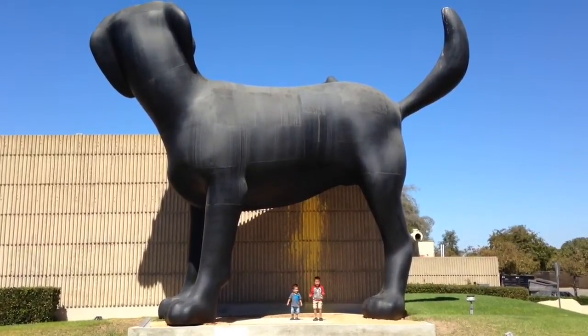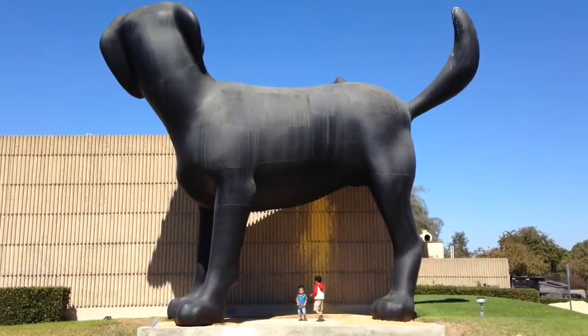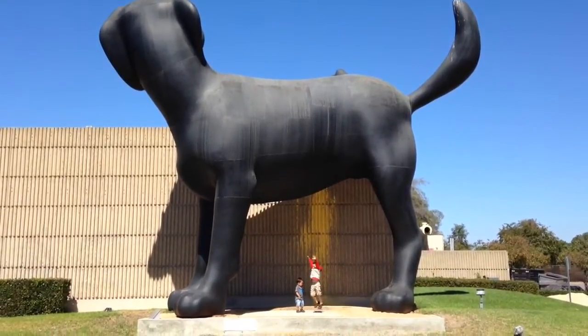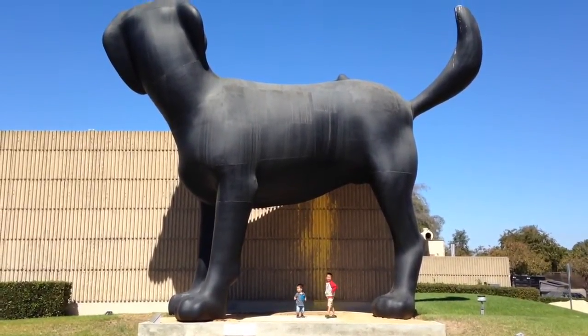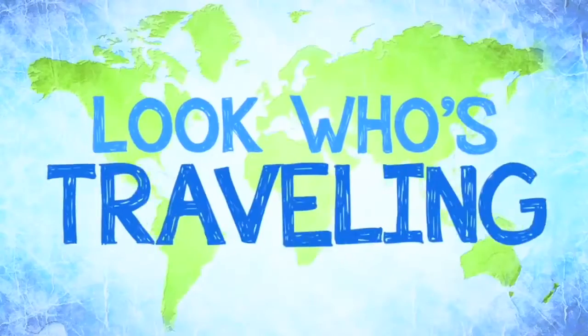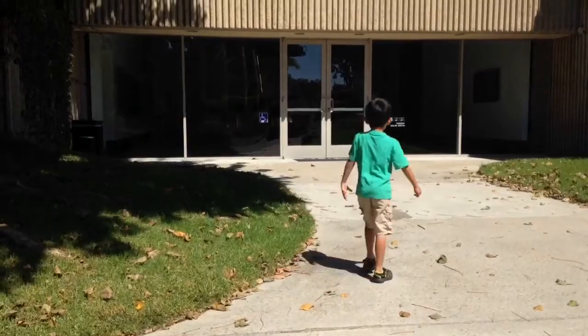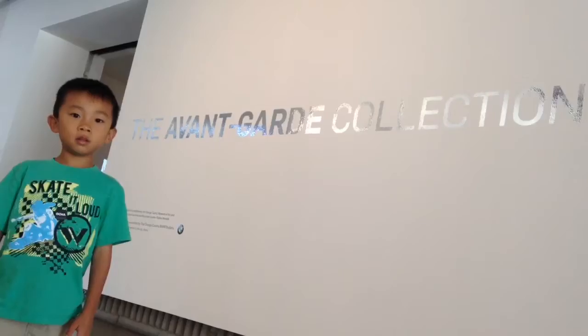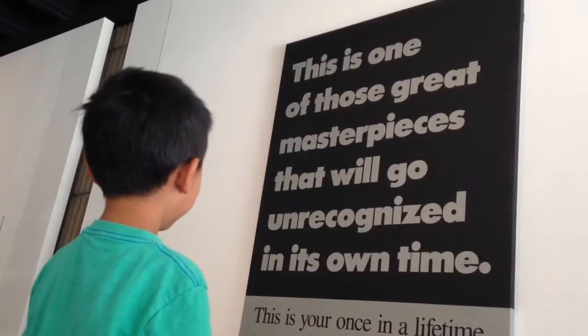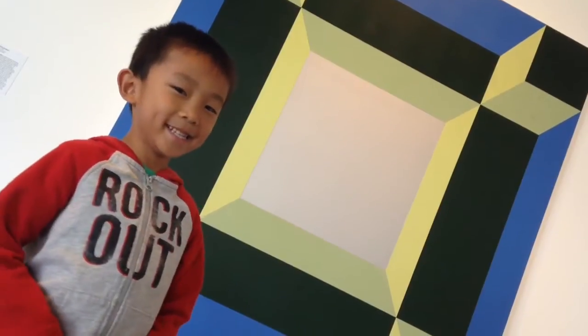One, two, three, go! We are at the Orange County Museum of Art. This is a museum located in Newport Beach. We are looking at the Avant-Garde collection. This exhibit traces the museum's acquisitions' highlights across five decades.